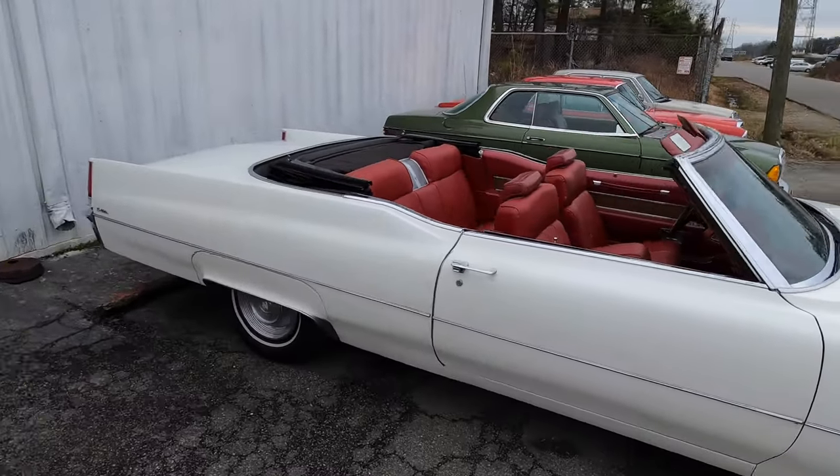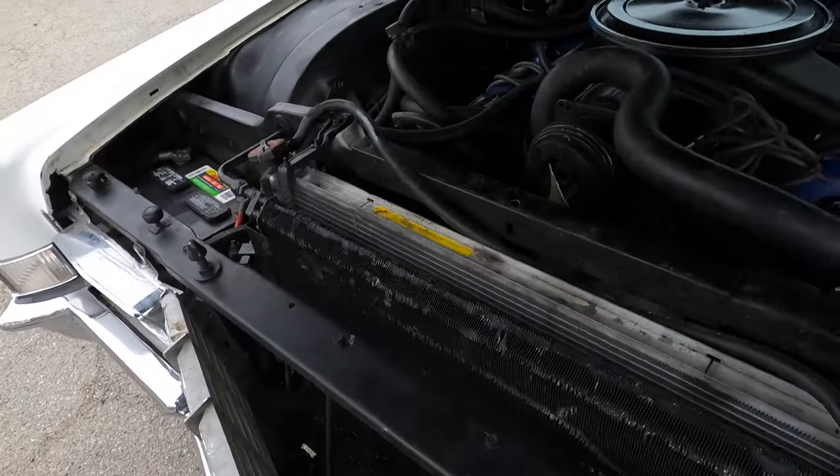I had to put the top down because we're going to take this for a drive with the top down. In January. It's not warm out.